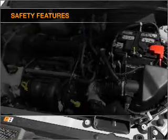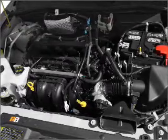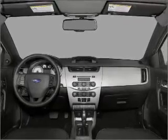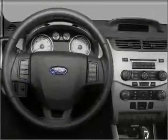Front ventilated disc brakes, passenger airbag, side airbag, curtain head airbags. Our website offers more information on all of our vehicles. Call us today to start test driving.